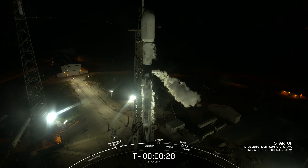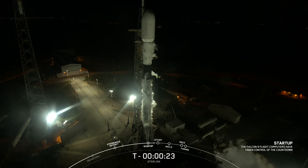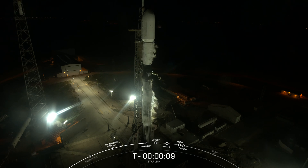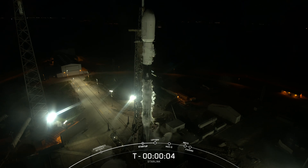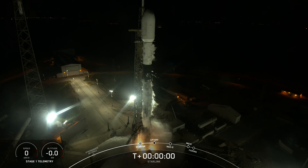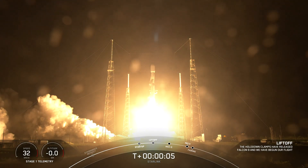30 seconds. 15 seconds. 10, 9, 8, 7, 6, 5, 4, 3, 2, 1, ignition, engines full power, and liftoff of SpaceX Falcon 9.